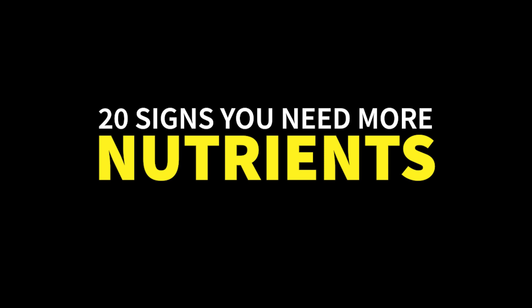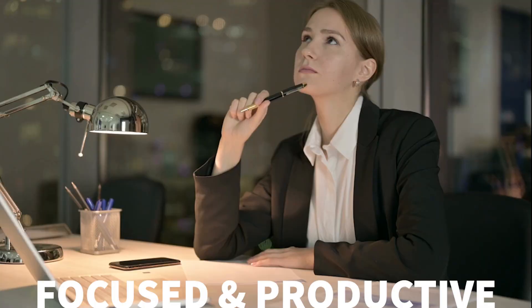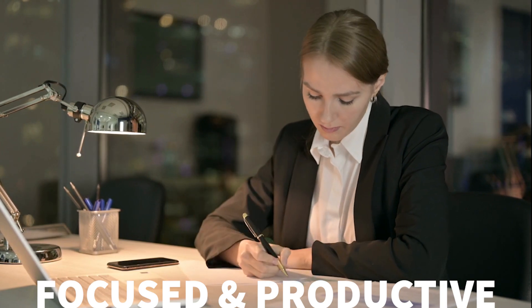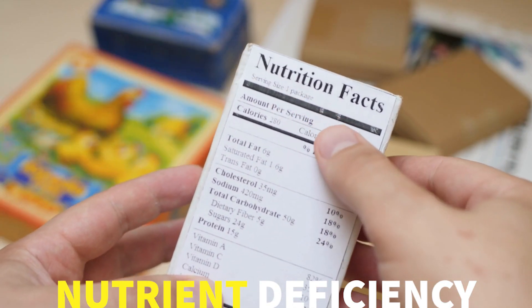Hey everybody, it's Mathilda. Today we're going to go over a comprehensive list of 20 signs that indicate our body needs more nutrition and discuss how to address these deficiencies. Make sure to watch until number 20 because it affects a lot of people these days and if you fix this, you will be a lot more focused and productive. Now let's dive into the signs of nutrient deficiency and how to address them.